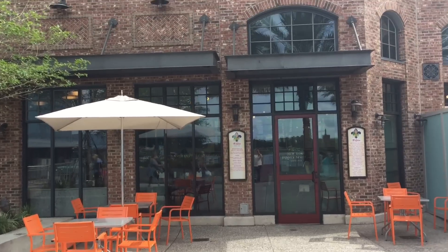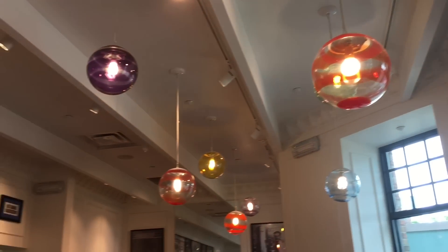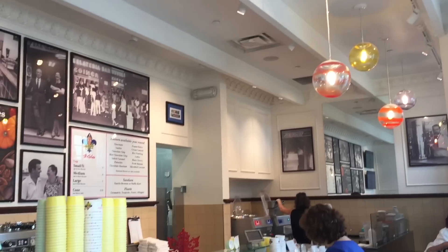It was during the 30s. My grandfather and his brother were farmers. They came from the country to find a new job. They created this kind of coffee shop and they used to serve milk and things like this. That's why Gelato came.